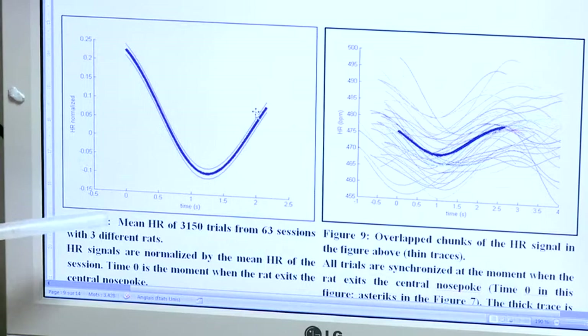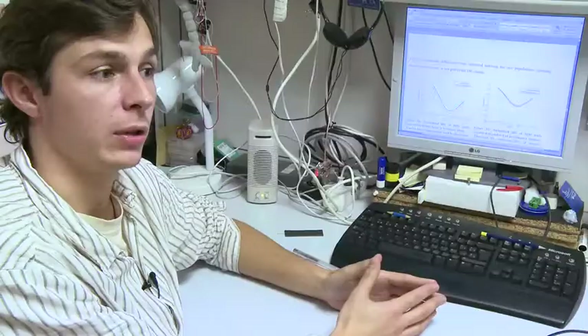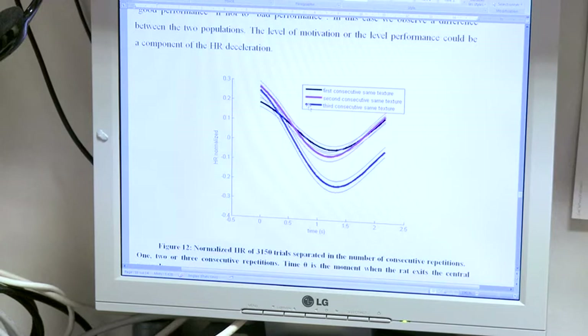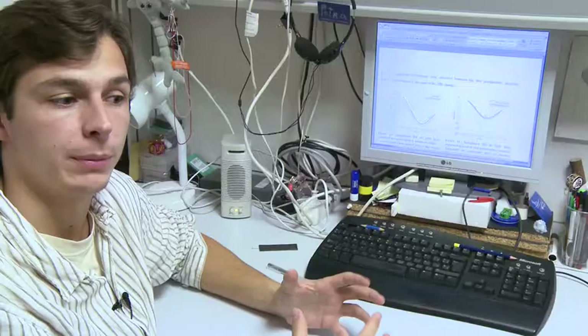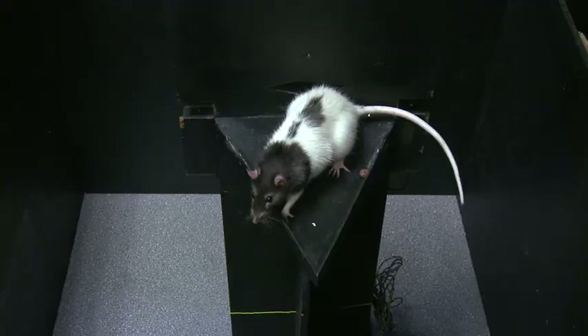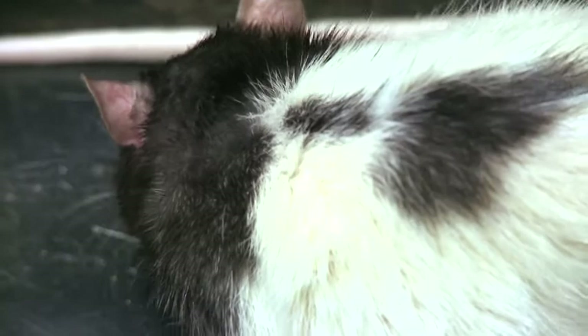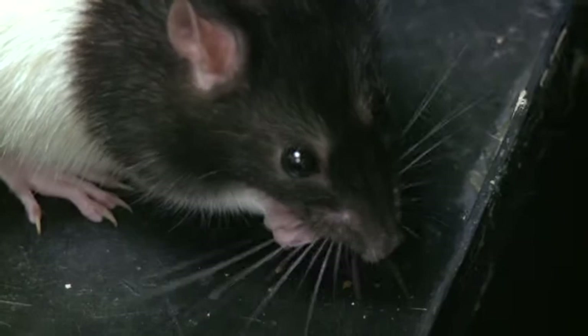We also see differences between the states of the animal. When the animal is doing sequences of good results, the decrease is much more important than when it is doing badly. This leads to one concept: decision-making is important for foraging, not only mentally but physiologically, because by measuring heart rate you can predict if the animal is going to have good or bad trials.